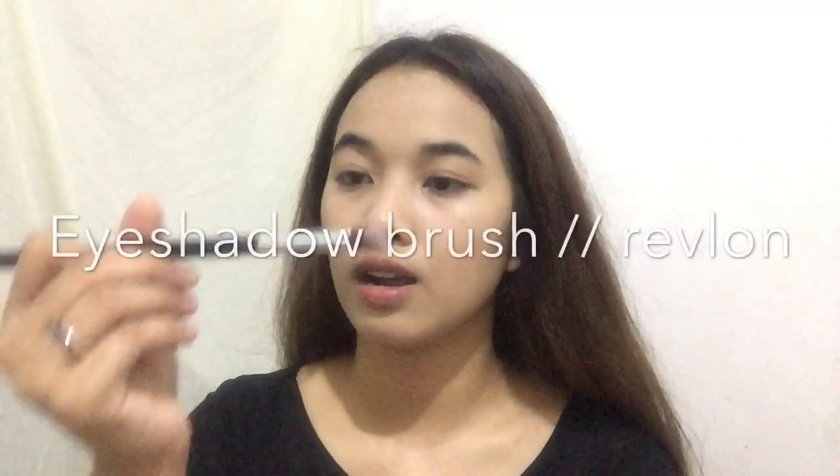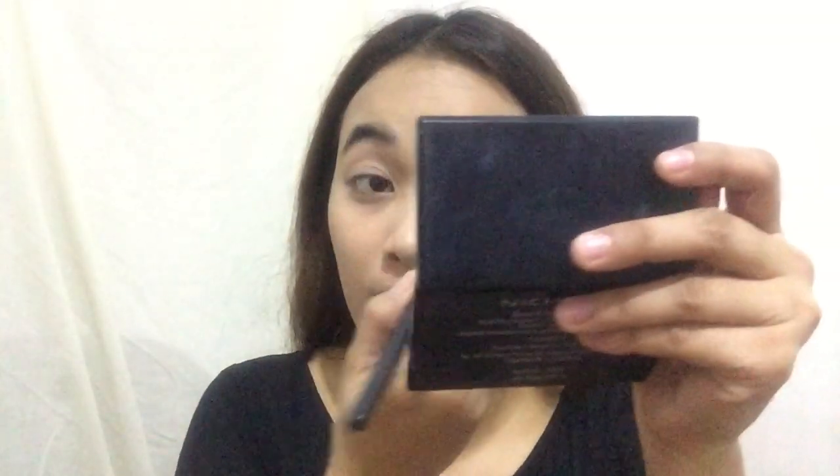So I'm using this brush from Revlon, kaso nabura na rin siya. Maglaki tayo dito sa eyes — sa first line, to volumize the line here. Then ito ulit sa gilid — itong light part para lang ma-highlight siya.